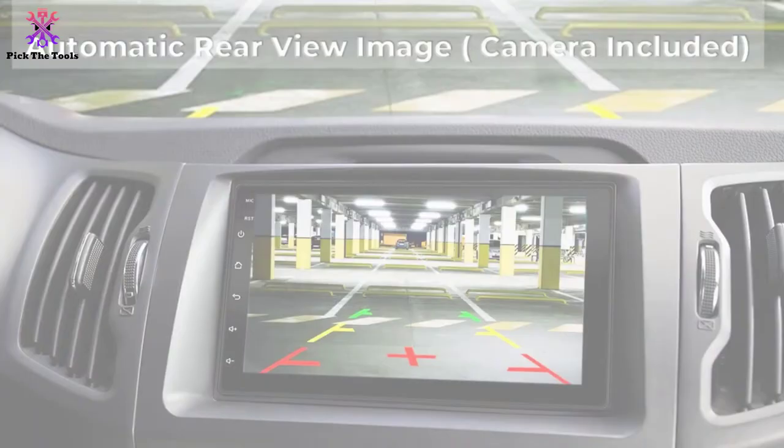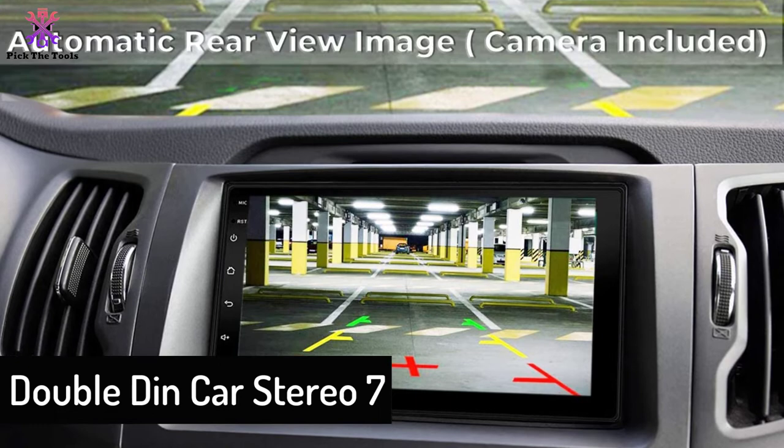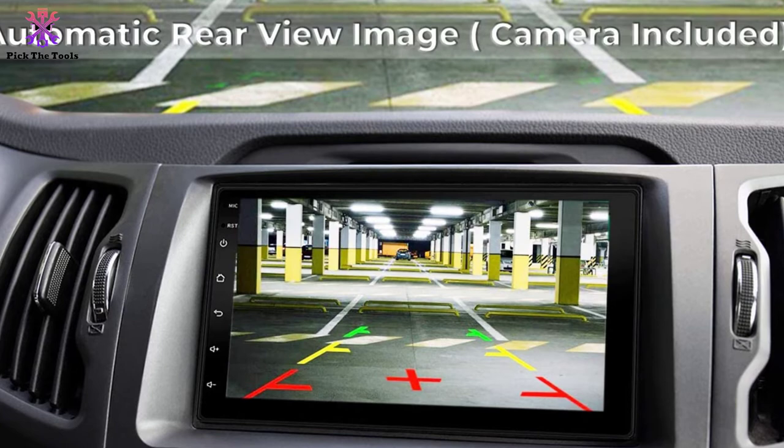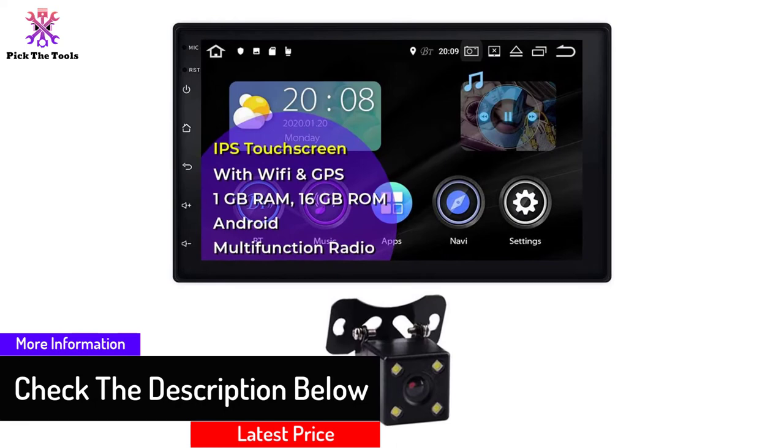At number two we have the Double Din Car Stereo 7. This stereo gives you a full HD capacitive touchscreen which is exceptionally responsive and has a super quick wake-up time. It transforms your boring rides with a great user experience. This car radio offers wide device compatibility, connecting with Android or iOS via its mirror connect function. You can even use a USB or SD card to play your own playlists not stored in the 16 gigabytes of built-in storage.